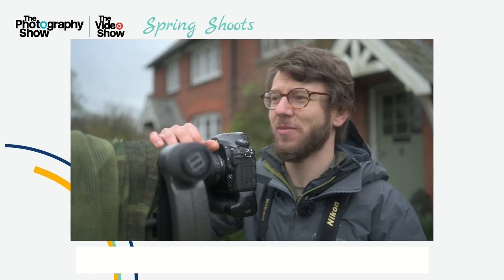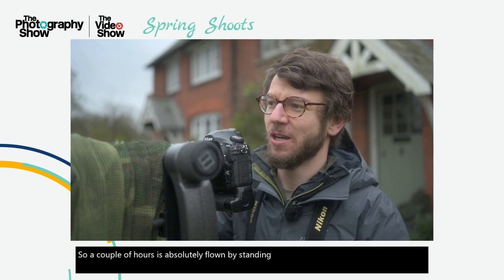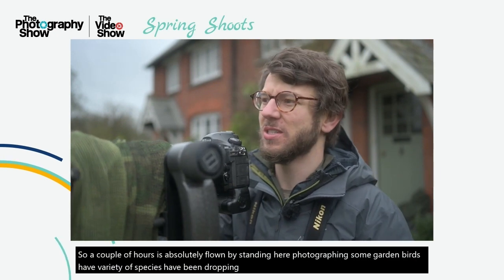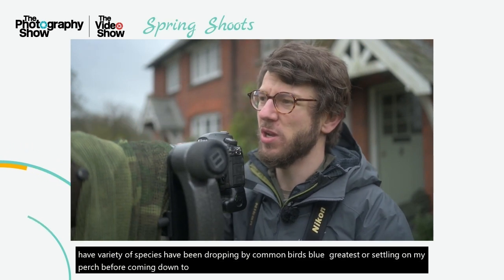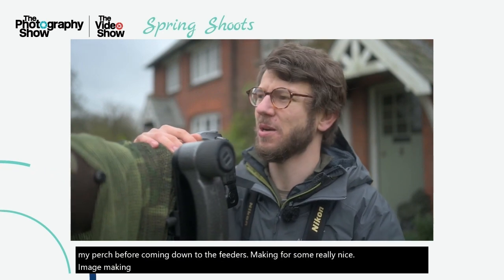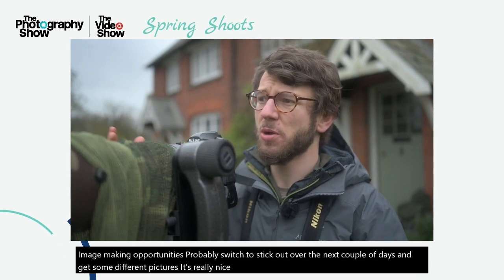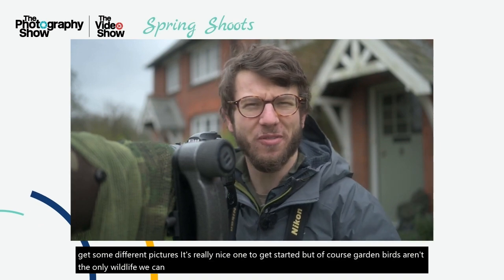A couple of hours has absolutely flown by, standing here photographing some garden birds. A variety of species have been dropping by — common birds, blue tits, great tits — all settling on my perch before coming down to the feeders, making for some really nice image-making opportunities. I'll probably switch the stick out over the next couple of days and get some different pictures. But of course, garden birds aren't the only wildlife we can find close to home. So let's go see what else we can find.